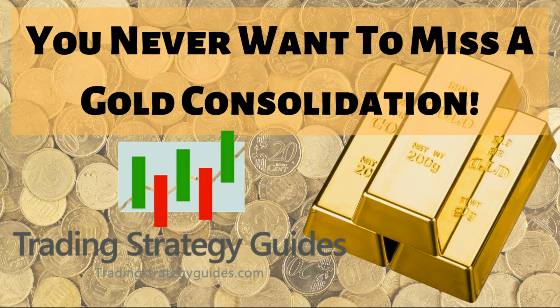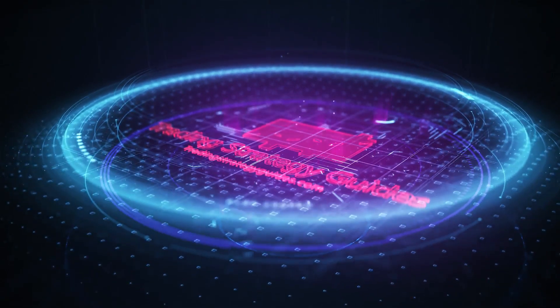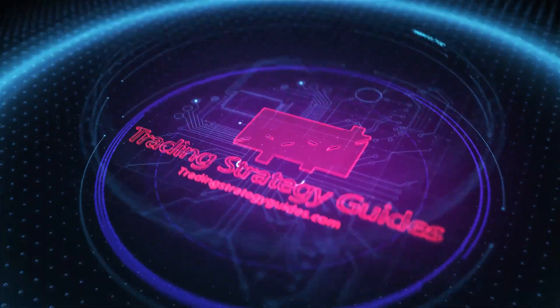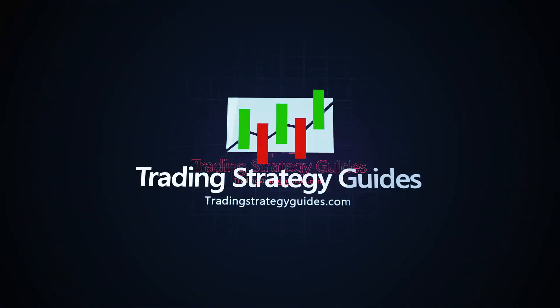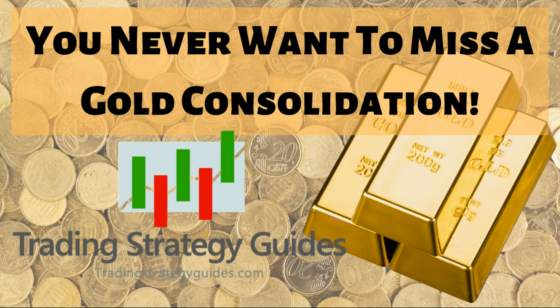Maybe all that glitters is not gold, but when gold is consolidating like it is right now, you might want to pay attention. This is Tim from TradingStrategyGuides.com. Thanks to my friend and trading coach Casey Stubbs for pointing out today's awesome gold setup, and I'm going to show you that in just a couple of minutes.